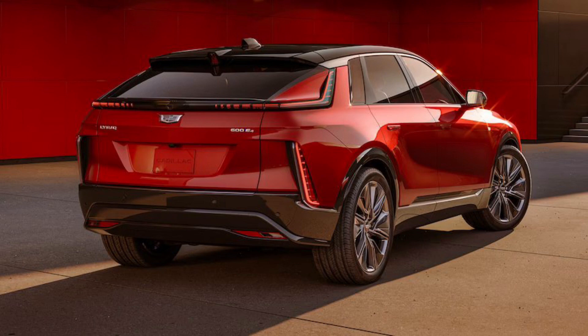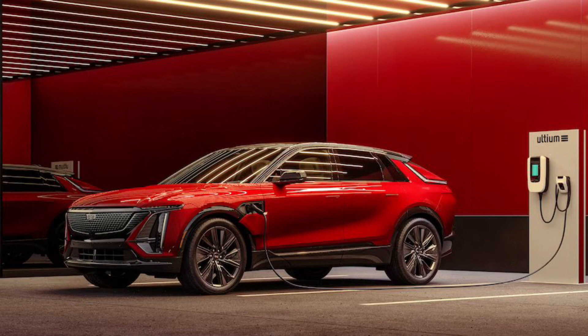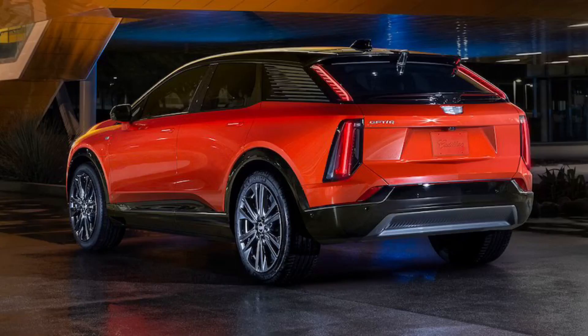As General Motors continues rolling out its Ultium EV platform, we're getting a better look at all of the forms it will take under its various brands like Chevrolet, GMC, and others. Cadillac in particular is pushing hard to expand its EV offerings, having already launched the Lyric midsize SUV, new Escalade IQ, and Celestiq ultra-luxury cruiser.